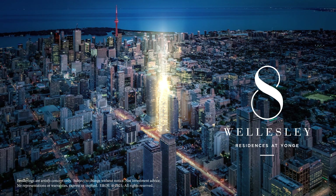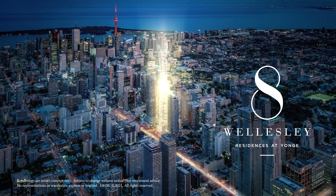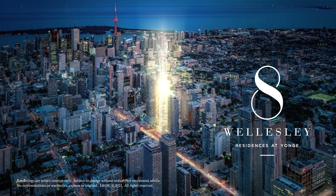This really stands out as the best location Centre Court has ever brought to market — the most centrally located, accessible site in the city.